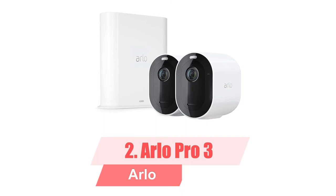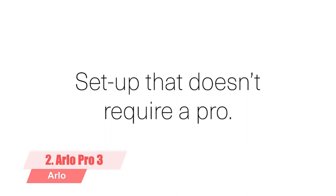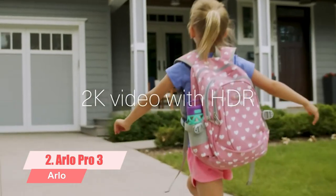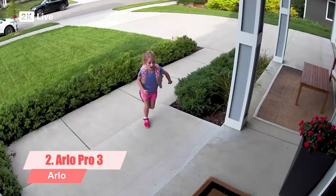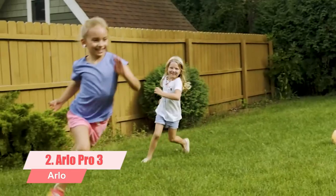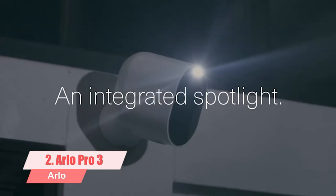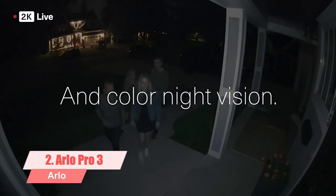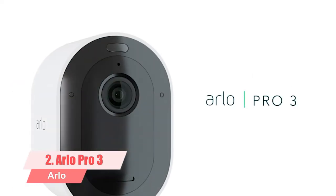2. Arlo Pro 3 Floodlight Camera is a battery-powered security cam that offers sharp 2K video and color night vision with a bright floodlight, along with plenty of third-party compatibility. It features color night vision, a spotlight, 12x magnification digital zoom, zooming and tracking capability, a wide field of view, and two-way audio. You'll pay extra for video storage. Spend less time recharging with 6 months of battery life on one charge.